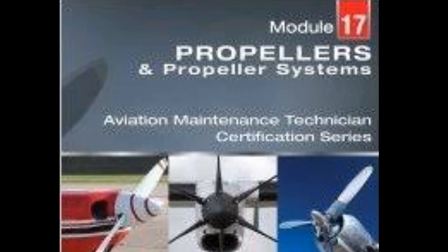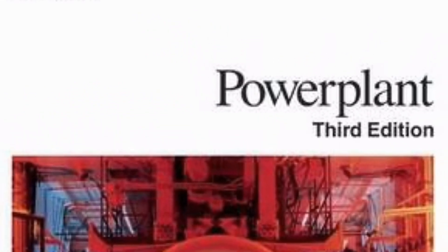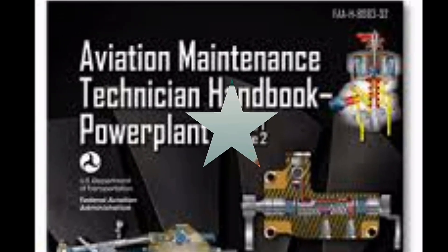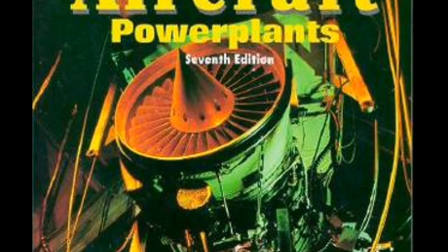Our last module is Module 17 Propeller. For this we have YASA Module 17 Propeller, CIP Part 2, Del Crane Power Plant, and our popular group Cross and Wire.